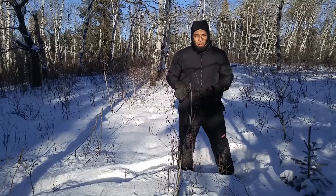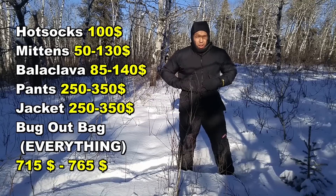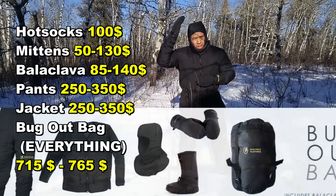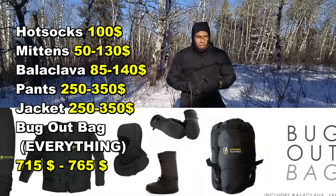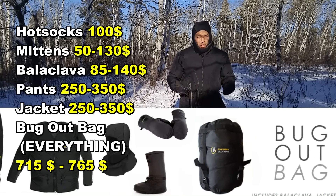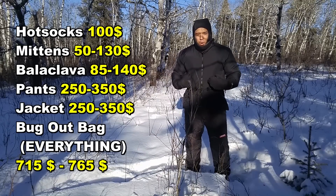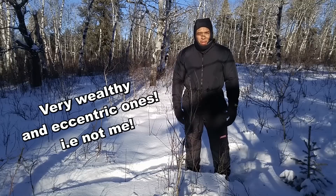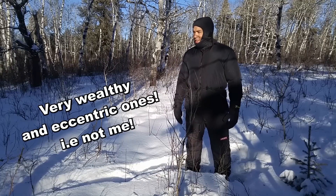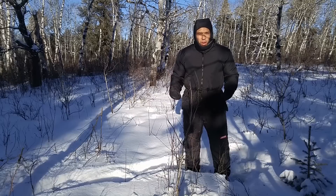I had very modest expectations coming into this review. This is a very high-priced item. You get the boots, the pants, the coat, the mitts, and the headgear — it all comes inside a compression sack, and that's your bug out kit. That costs about $700, so this stuff is not cheap. It's for extreme conditions, marketed to people who are into survival and prepping — the idea being that if the grid ever went down, there'd be no heat and you'd need some way to keep warm.